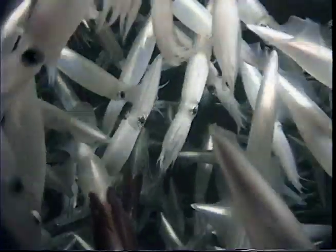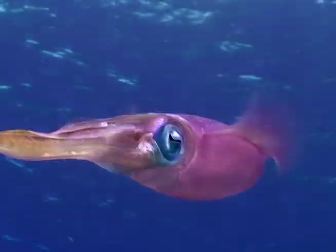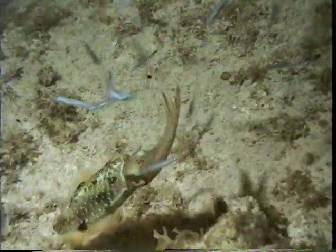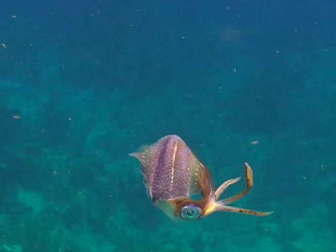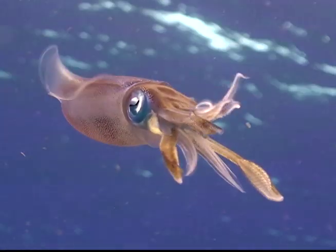Squid live a fast-swimming, predatory lifestyle similar to fish. They have very good eyesight and use it to hunt their prey. This Caribbean reef squid is pivoting around, using its eyes to zero in on bait fish attracted to the video lights. Squid have eight arms and two tentacles, and great control over their movements.